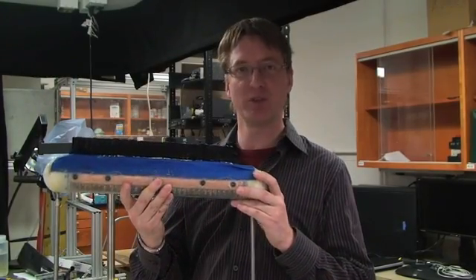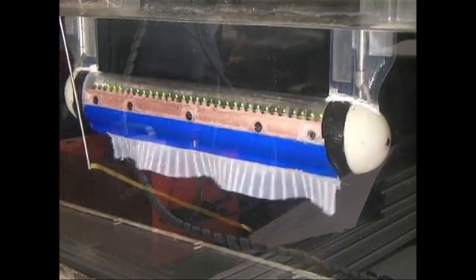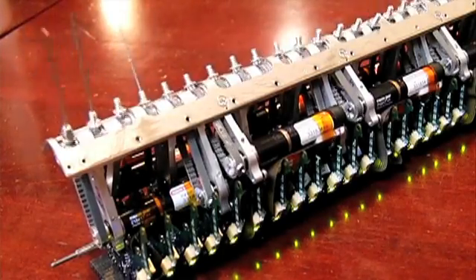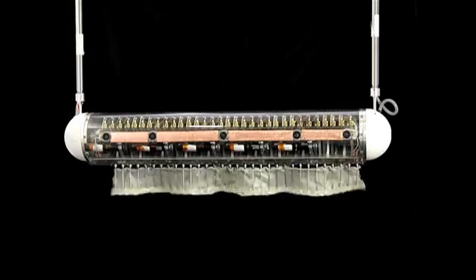We've built a fish robot which is actually able to move in the same way. This is GhostBot — a fourth generation ribbon fin robot we've built, in collaboration with Kenia and Professor Michael Peshkin. What's really unique about this version is that we now have 32 independently controlled fin rays, which allow us to play back the actual movement of the fish. The other versions were too simple to play back the real movement of the fish's fin.